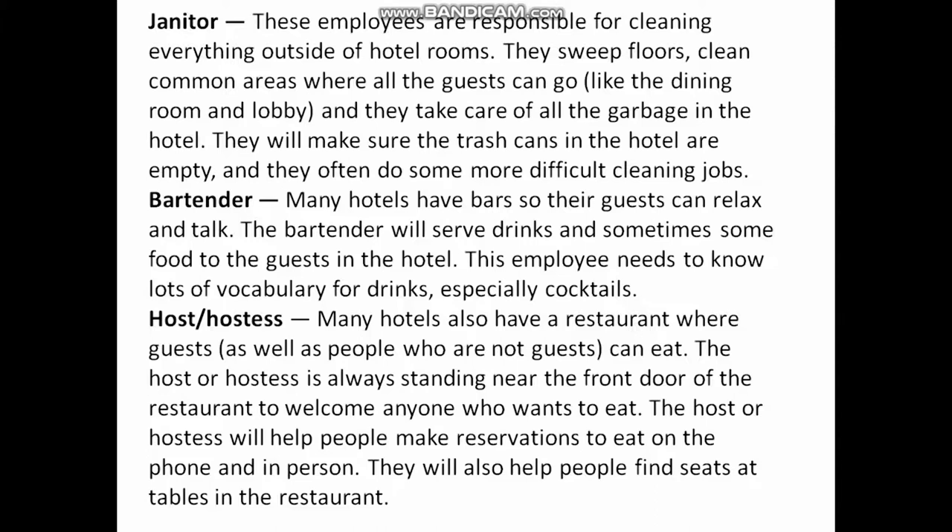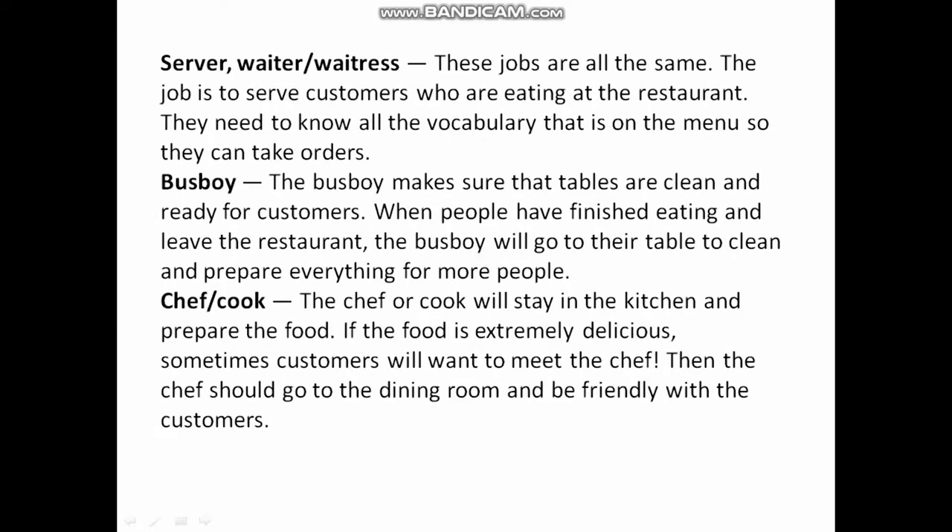Host and Hostess: Many hotels also have a restaurant where guests as well as non-guests can eat. The host or hostess is always standing near the front door of the restaurant to welcome anyone who wants to eat. They help people make reservations on the phone and in person, and they help people find seats at tables in the restaurant.